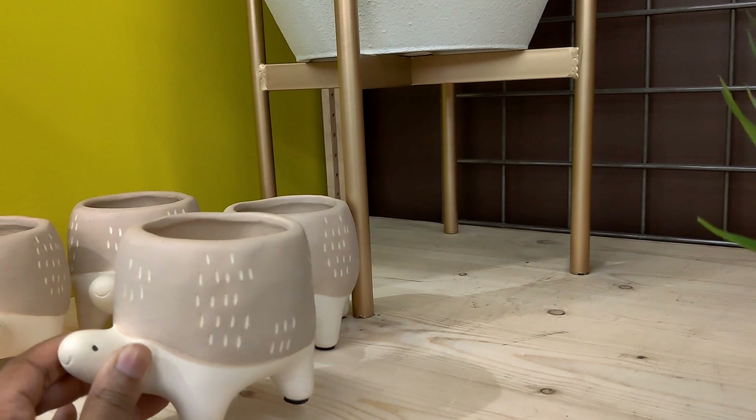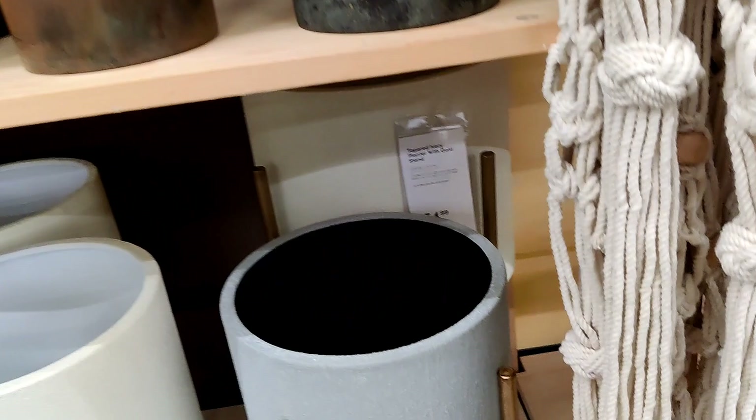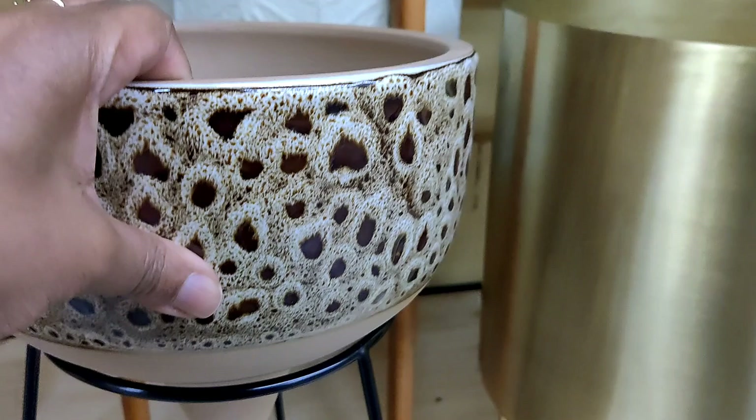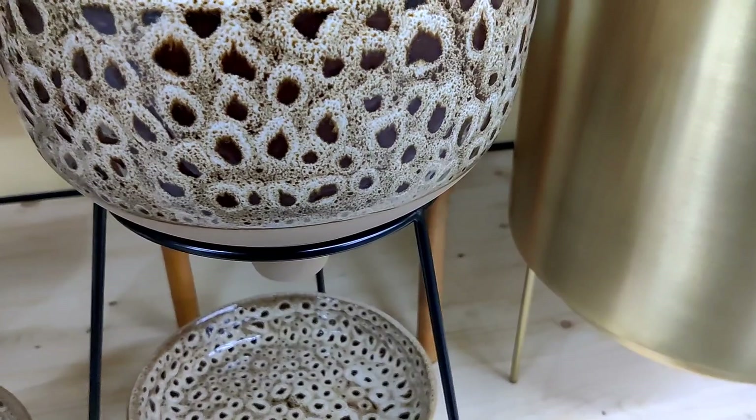Again with the same planters they had last year — the large one looks like it's $54.99. There's a double-tiered one here that I like because it has drainage and also a tray down here to catch any dripping. Let's see if this has a price tag... $34.99. It's not bad, I like the stand.